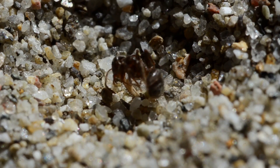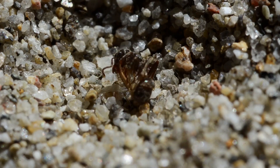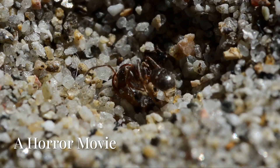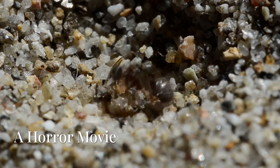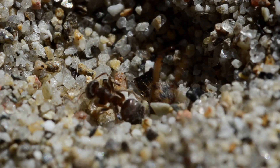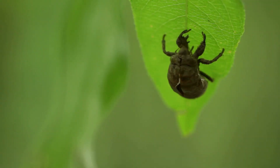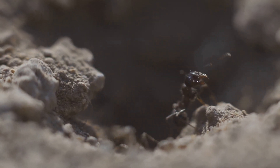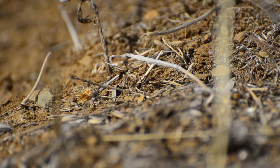Once the antlion grabs its prey, the nightmare begins. Its hollow jaws inject paralyzing enzymes that dissolve the victim's insides. Then the antlion sucks out the liquefied tissues, leaving behind a hollow husk. It's like something out of a horror movie — only it's real, and happening just below your feet.